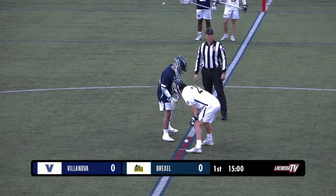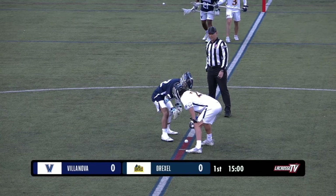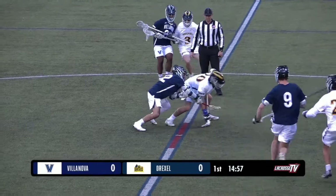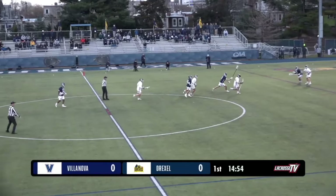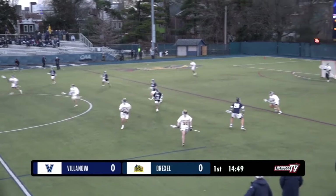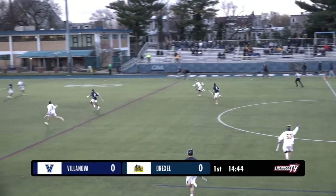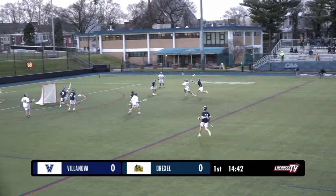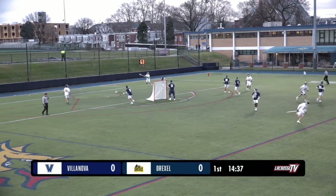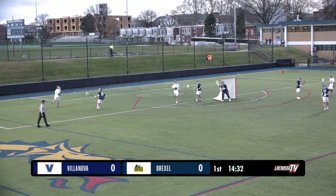We'll get set for the face-off, Villanova wearing navy — looks like dark purple — and gold numbers for Drexel. In the circle, the fight for the ball will be won by the Dragons. They start out with the first possession, it got loose again but they stay on top of it, bring it up the field, lay inside, the shot goes wide. Drexel may have been able to get on the board to start the game, but good defense there from Villanova to cut down the lane.